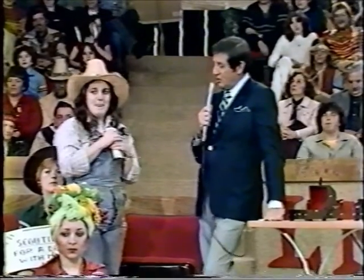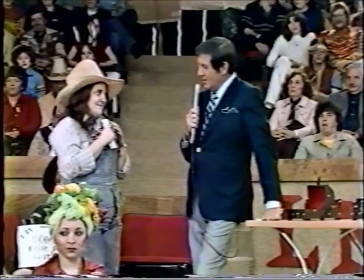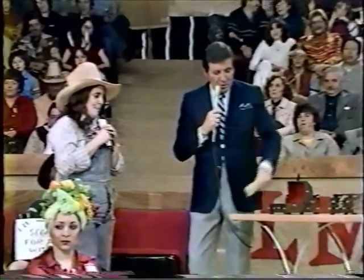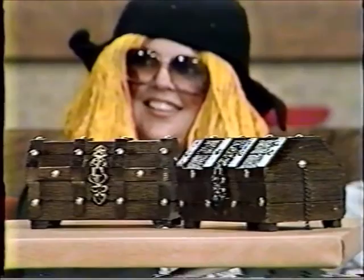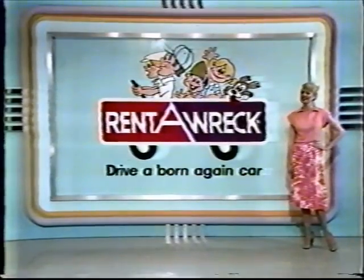So here are your choices. Listen carefully. You can hang on to your $600 and say bye-bye, Monty. Or you can say I'm going to take one of those treasure chests, hoping to double my money to $1,200, hoping not to get $20. Or you can go for the Renteric and what's behind it. Now, what are you going to do, Liza?